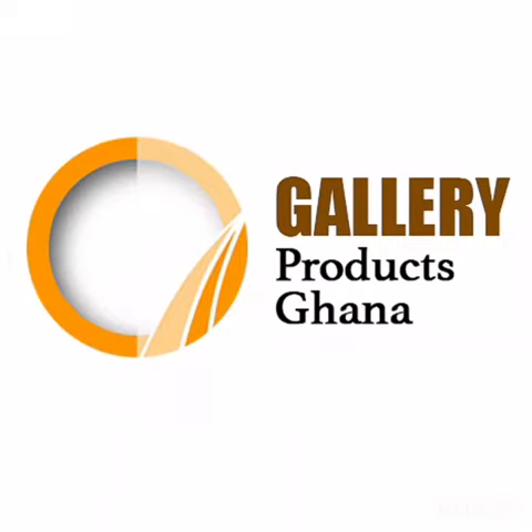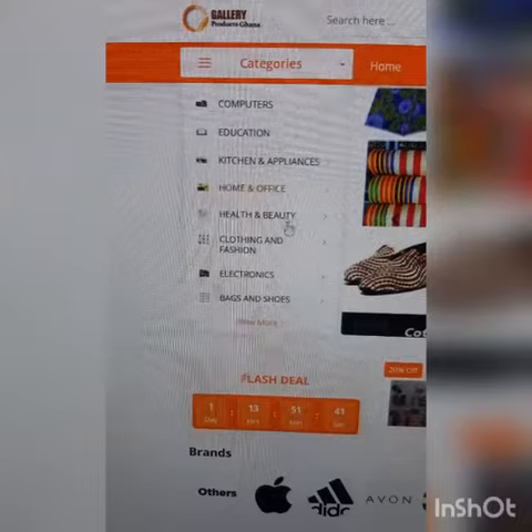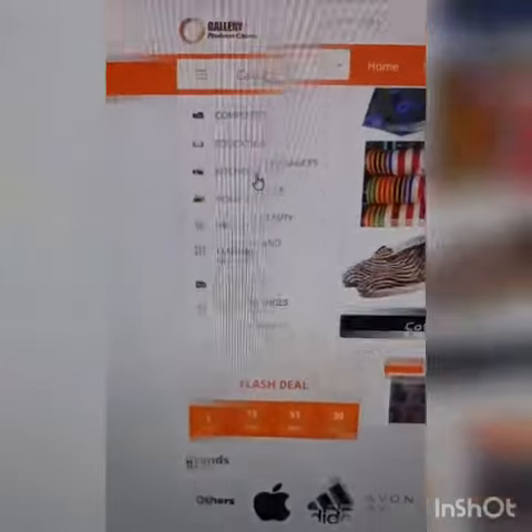Gallery Products Ghana Limited. Are you looking to sell your products online with a secured payment system and a free in-shop POS? Well, Gallery Products Ghana is the perfect digital store for you.